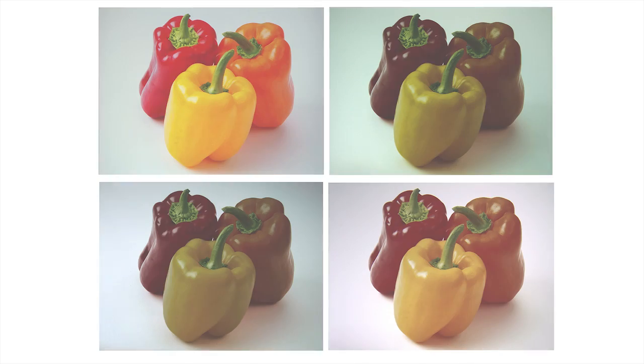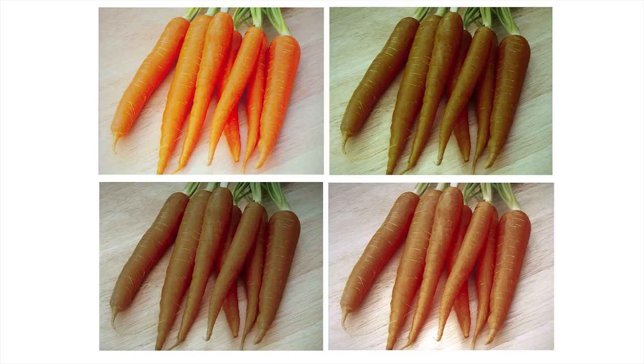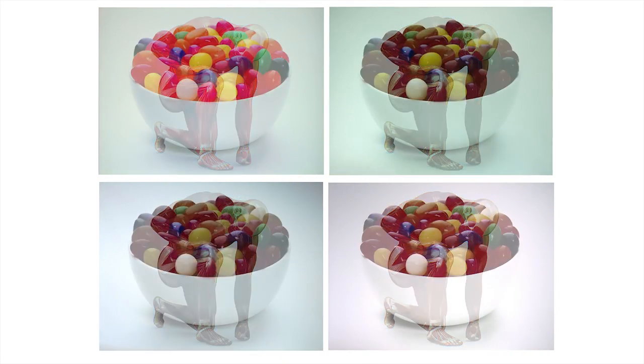Before buying a projector, be sure to look for the color brightness specification. These are actual projected images from four top-selling projector brands. The manufacturer's specified white brightness is nearly identical, so you would expect the images to be similar. So why are they so dramatically different?